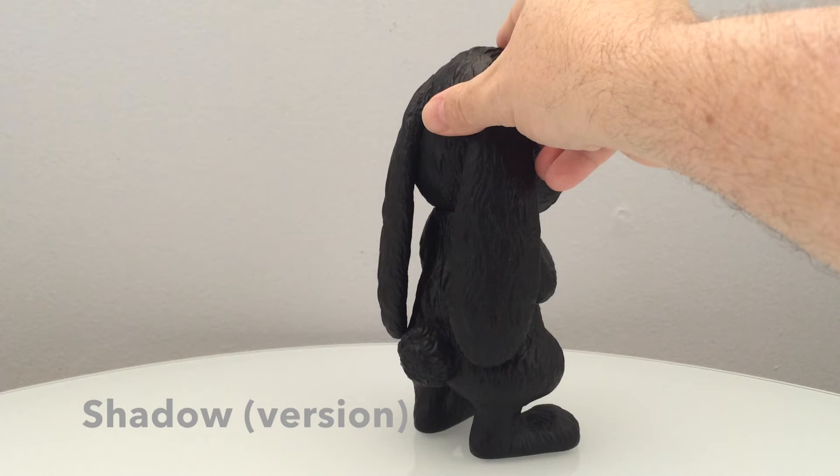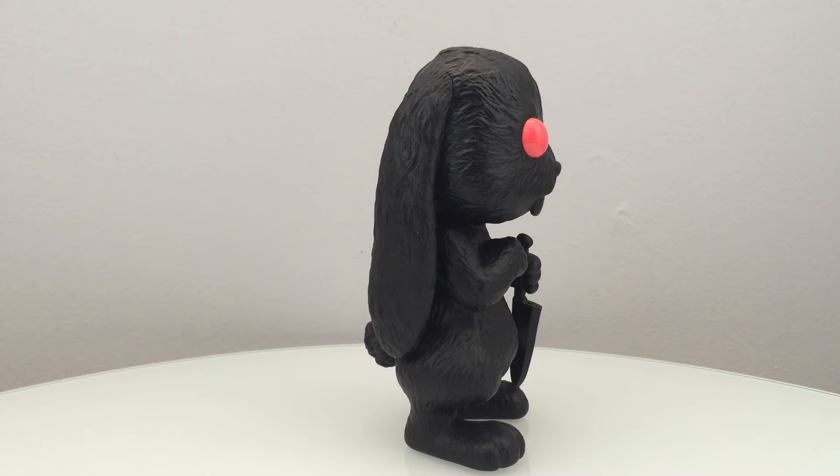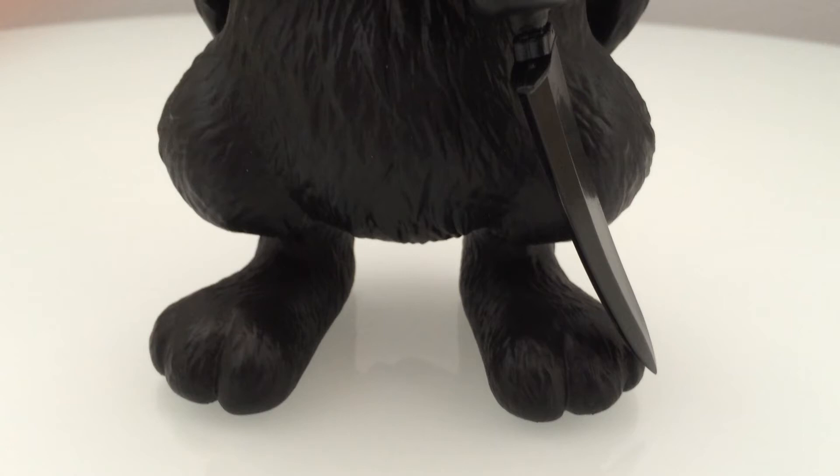As you can see, the sculpt is intense. Done by Big Shot Toy Works, who is responsible for getting this figure out to the masses. The artwork and the figure itself was designed by Mr. Rogers, and we are going to take a close look at him in detail.